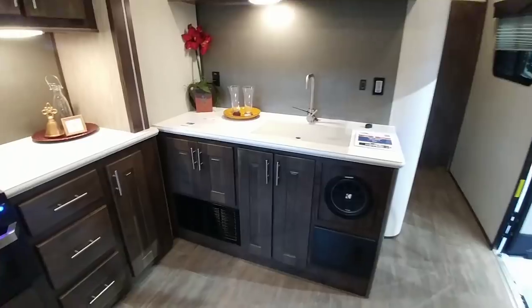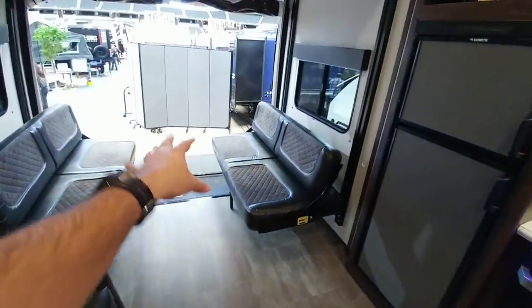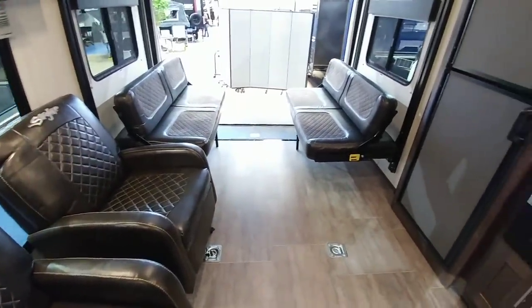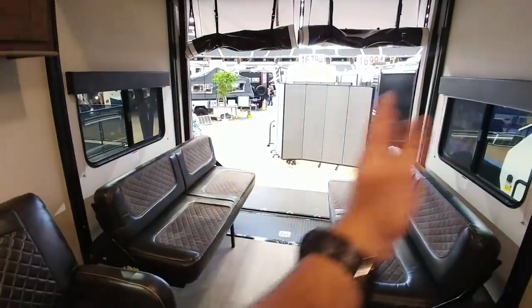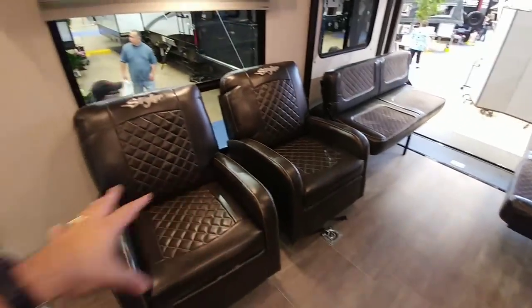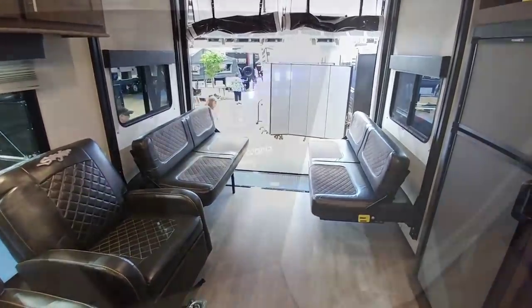There's a subwoofer built into it. Lots of nice kitchen space — again, this is your dinette area. When everything moves out of the way, you have a lot of room for whatever toy you might want to take with you. Of course, these seats are going to slide up and fold into the walls, and then these you'll have to physically move out of the way so you can pull in whatever type of vehicle you'd want to put in here.